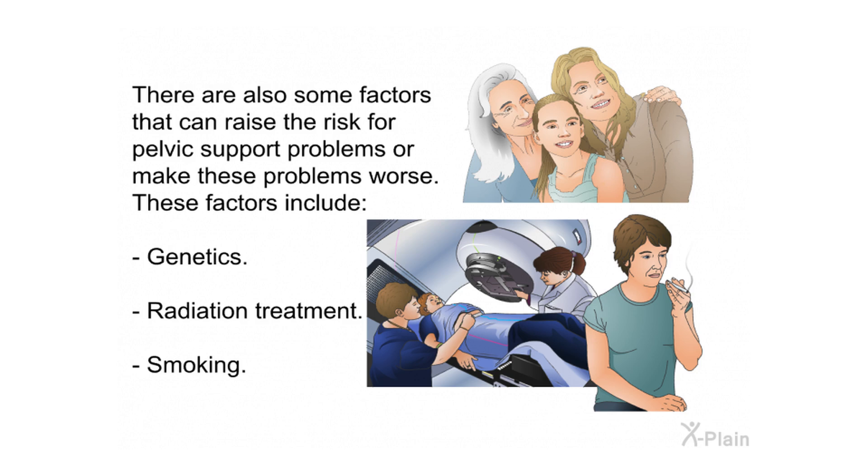There are also factors that can raise the risk for pelvic support problems or make them worse. These factors include genetics, radiation treatment, and smoking.